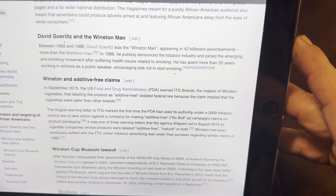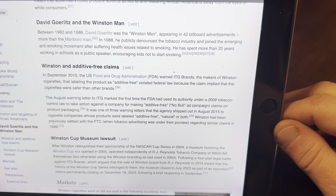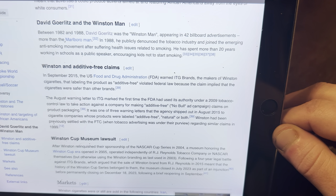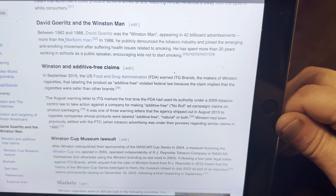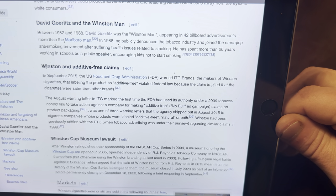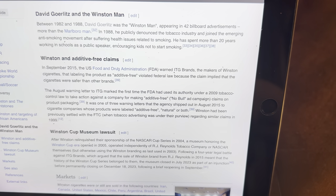David Gorlitz and the Winston Man: Between 1982 and 1988, David Gorlitz was the Winston Man, appearing in 42 billboard advertisements — more than the Marlboro Man. In 1998, he publicly denounced the tobacco industry and joined the emerging anti-smoking movement after suffering health issues related to smoking. He has spent more than 20 years working in schools as a public speaker, encouraging kids not to start smoking. Now that is a brilliant idea, and I concur.